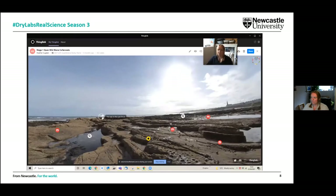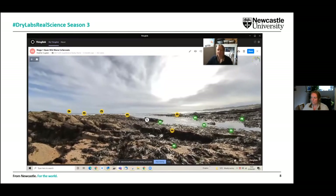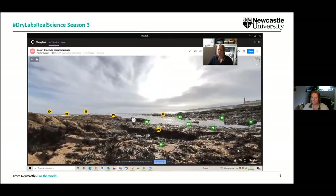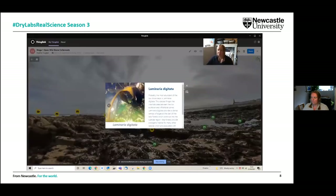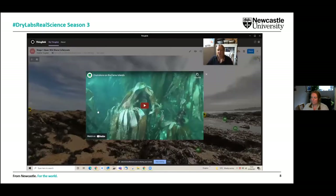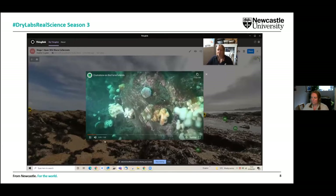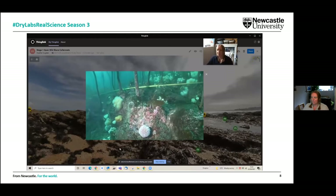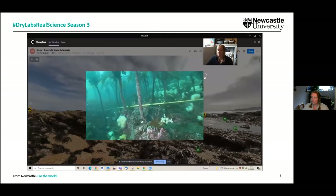Heading into some of these environments, we can go and explore different parts of the shore. For example, down in the low shore it looks very different from the mid shore, giving students the opportunity to see the different species that they would find in this particular habitat. We can also click on some videos so they can really start to appreciate what that habitat under the water looks like as well — giving them a full appreciation of the different habitats.